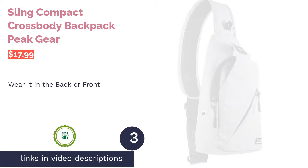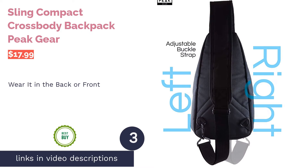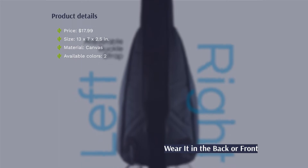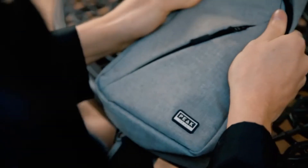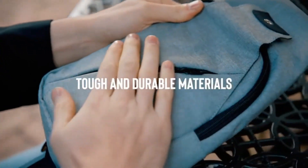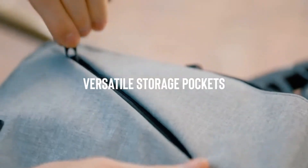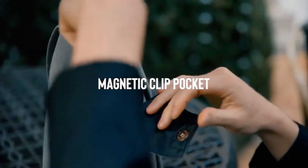The next product is the Peak Gear Sling Compact Crossbody Backpack. This versatile sling backpack can be worn as a crossbody bag on the left or right, or across the front of your body for extra security. The adjustable strap is lined with mesh for breathability and features a small pocket. The bag has a slim profile, an interior pocket with organizing compartments, an exterior zipper pocket, and an additional compartment that closes with a magnetic snap for easy access items.